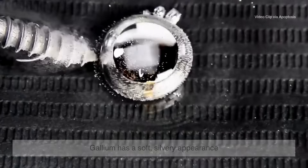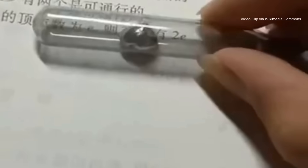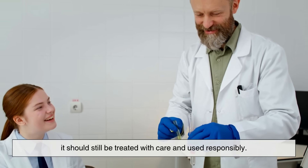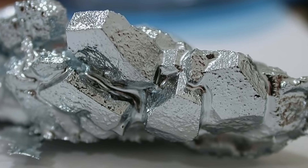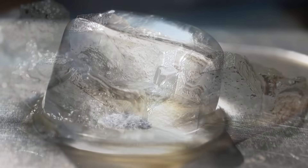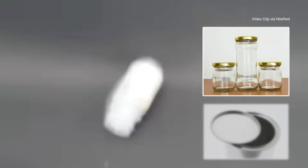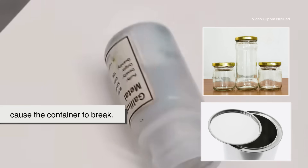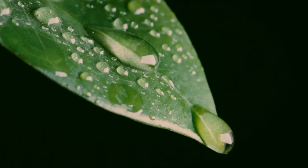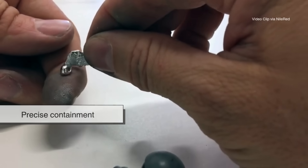Gallium has a soft, silvery appearance and shares some visual similarities with mercury, though it's much safer to handle. Pure gallium is non-toxic, making it suitable for demonstrations and safe handling in educational settings, though it should still be treated with care. One of the most unusual things about gallium is that, like water, it expands when it solidifies — the opposite of most metals. Because of this, storing liquid gallium in glass or metal containers is not advisable, as it can expand and cause the container to break. When in liquid form, gallium also tends to wet surfaces like glass and skin; it doesn't bead up like water or mercury — it spreads and sticks.